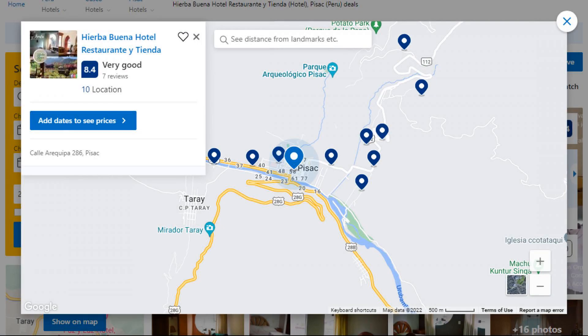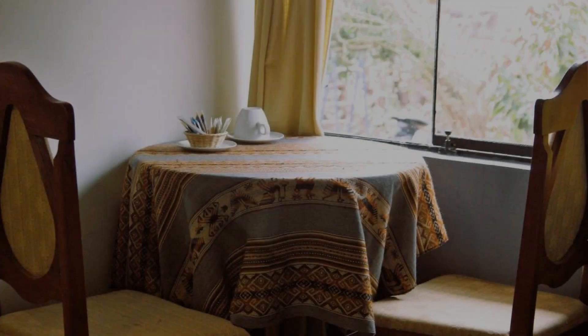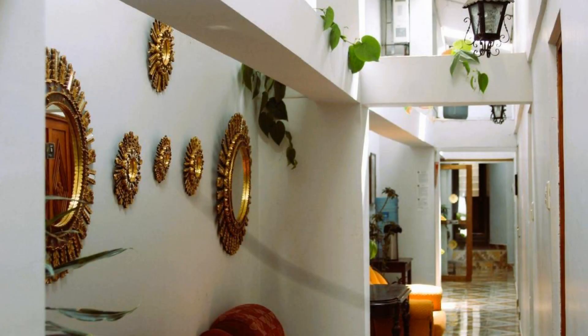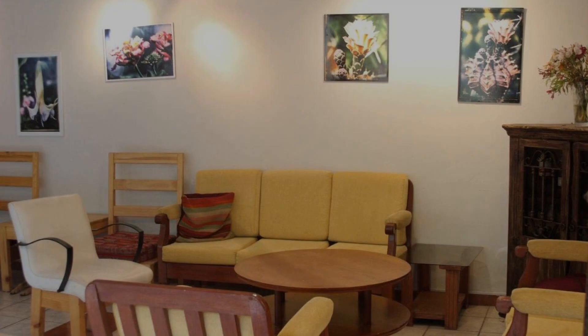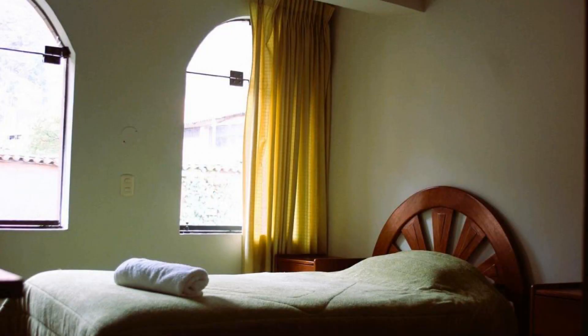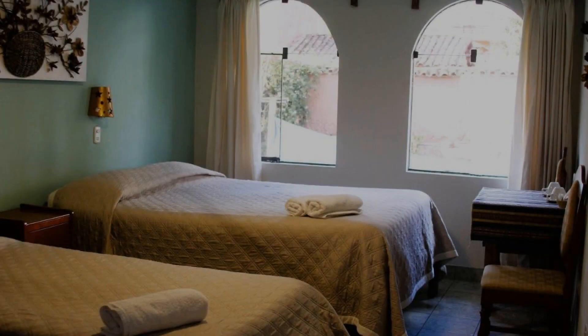Number 5. The location of this hotel is first class and guests love walking around the neighborhood. Check-in time is 1 pm and check-out time is 12 pm. Guests are required to show a photo ID and credit card at check-in.